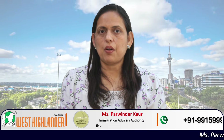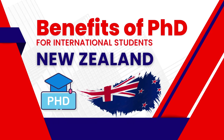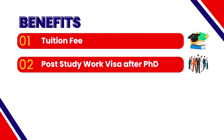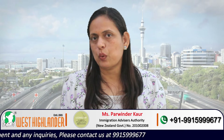Dear friends, I am Parvindar from West Highlander and I welcome you all in this video where I would be speaking about benefits international students get if they choose to do PhD in New Zealand. I would be speaking about four major advantages: the first is tuition fee, the second is the post-study work visa after PhD completion, the third is the dependent spouse work visa, and the fourth is student visas for dependent school-going children.